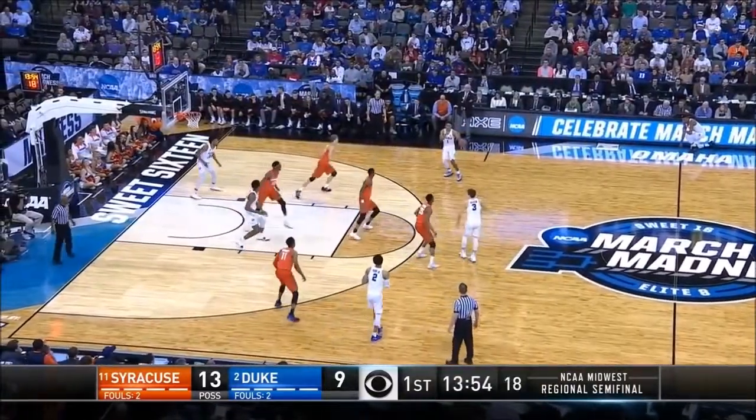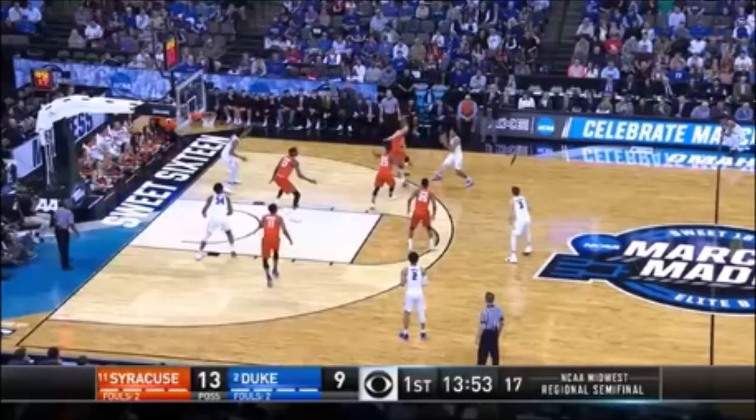Look at how high up on the floor this zone is compared to what we just saw from 2003. I know that's 15 years ago, but it's amazing to look at how much different defense looks. I think the back line of the zone is a place you can hurt it — those short corner to short corner areas are really susceptible to hurt a zone.